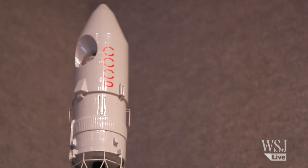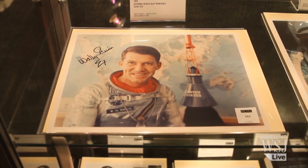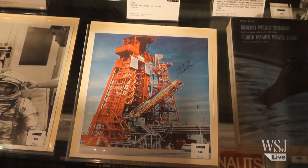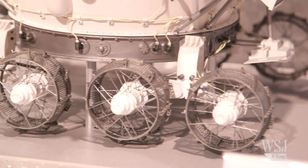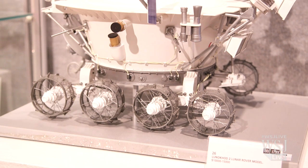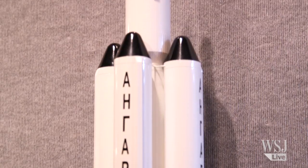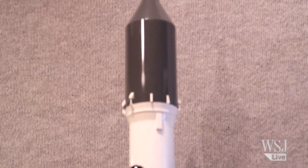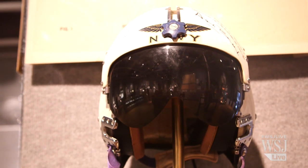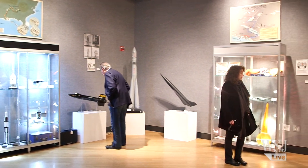There are over 300 artifacts up for sale and not all of the estimated prices are out of this world. Some autographed photos are expected to go for as little as $100. But as interest in the space race era takes off, Bonhams says many items here have quadrupled in value over the past decades. And with the Space Artifact Law of 2012 clearing up ownership issues between NASA and the astronauts, prices for the more coveted pieces could blast into the stratosphere.